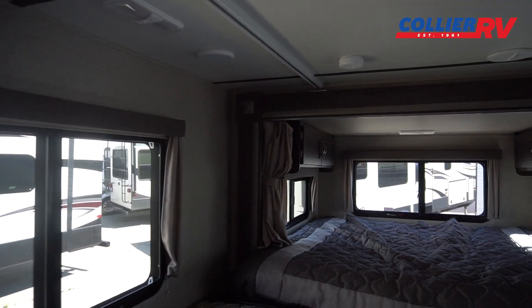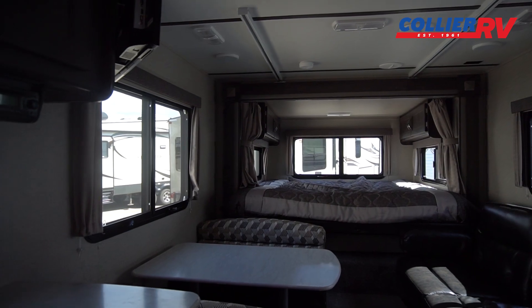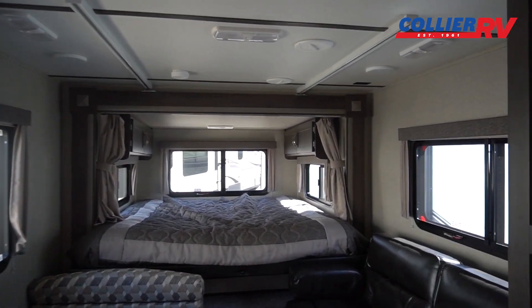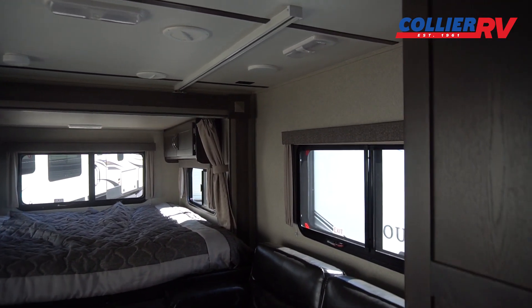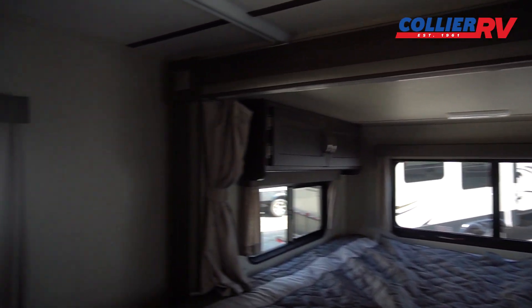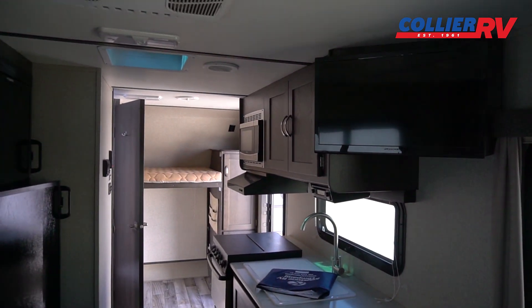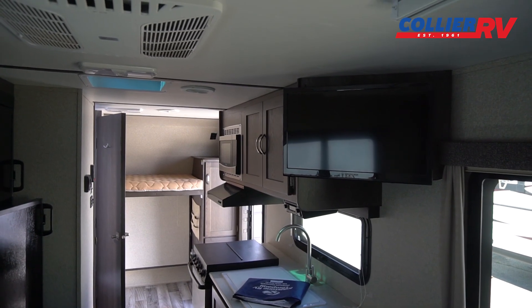If you step back, you have a dinette where you can get four people around, and that will convert into a bed if you need to. Then there's a couch that will jackknife down into a bed as well. Nice big frameless-style windows — you can leave them open in the rain, and they help keep the trailer a little cooler. There's a TV over here, Furrion brand.